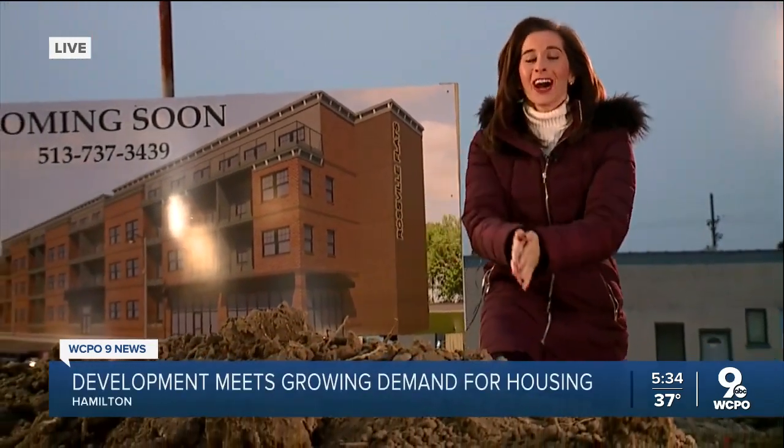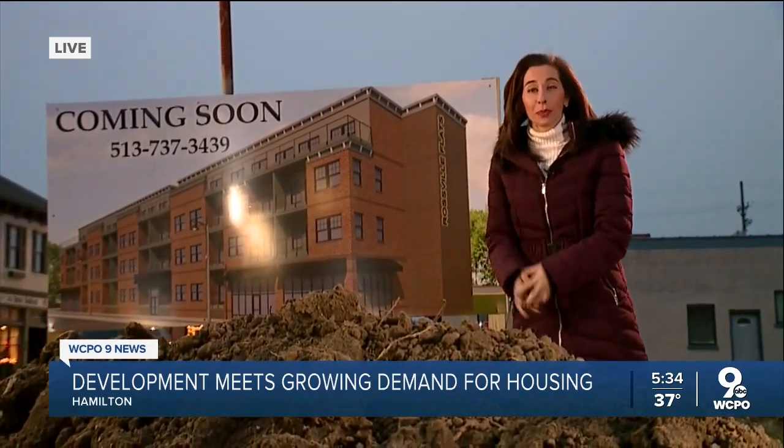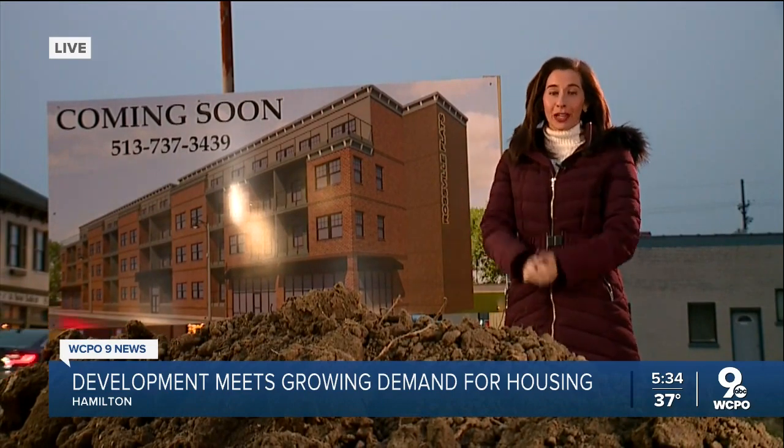Tonya, the expectations are pretty big for this project, but listen — right now we are just talking about dirt. That's all that's out here right now. But city leaders say in another year and a half, the Rossville Flats will really tie together the Main Street Corridor, bringing both living spaces and more buildings with businesses here to downtown Hamilton.